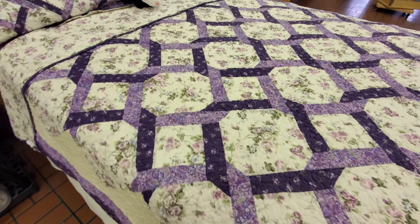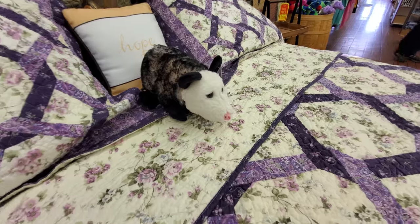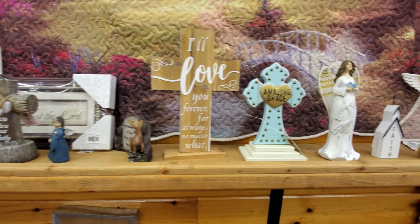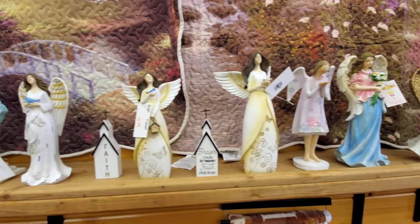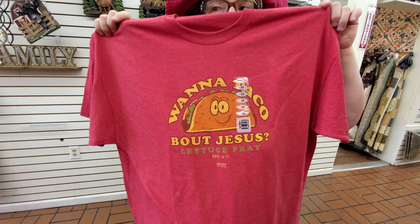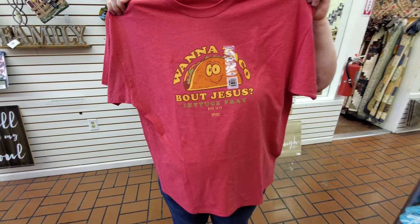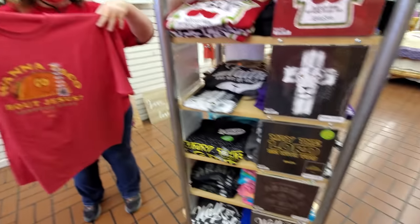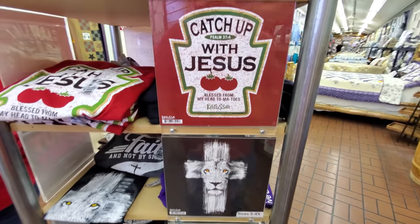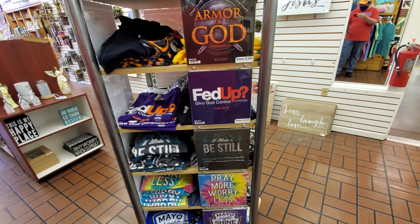This one here is in my sister's favorite color, purple, and you've got this cute little opossum sitting up there. They've got some really cool Christian tees here — 'Want a Taco about Jesus?' — that's really cool. 'Let Us Pray,' 'May the Lord Be With You,' 'Catch Up with Jesus' — that's a good one too. They've got a lot of cool ones: Armor of God, Fed Up, Give God Control.